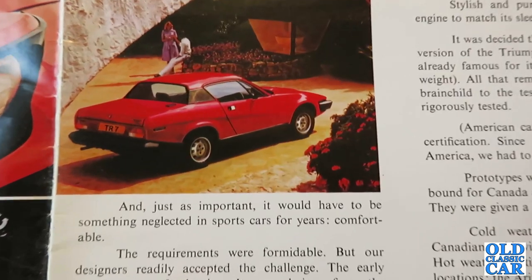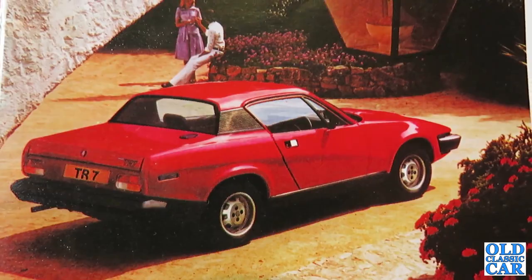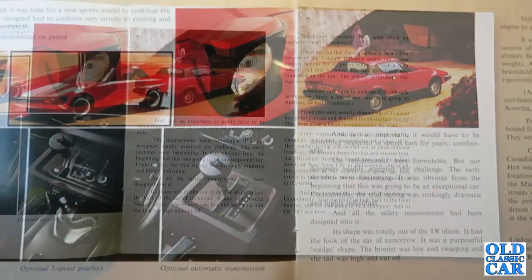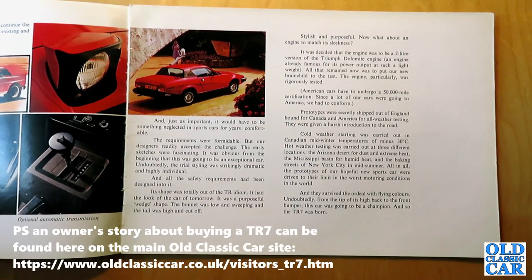The brochure continues: "Just as important, it would have to be something neglected in sports cars for years — comfortable." Trying to differentiate it from the TR6 that went before. "The requirements were formidable, but our designers readily accepted the challenge. The early sketches were fascinating. It was obvious from the beginning that this was going to be an exceptional car." The trial styling was strikingly dramatic and highly individual. Its shape was totally out of the TR idiom — it had the look of a car of tomorrow, a purposeful wedge shape with a low sweeping bonnet and a high, cut-off tail.